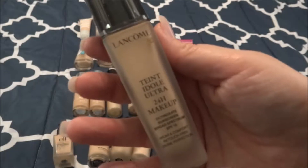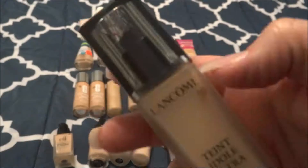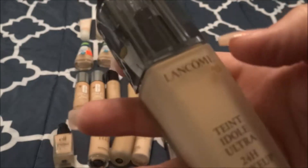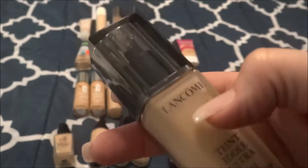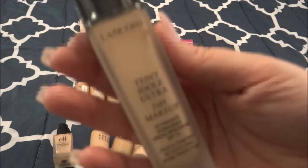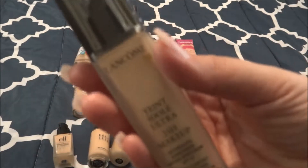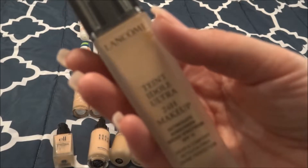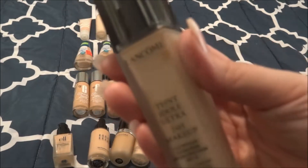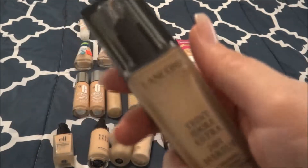Next I have the Lancome Teint Idol Ultra 24 Hour Makeup in the shade 210 Buff Neutral. I bought this when I worked at Sephora and Lancome had a really good sale for employees. The formula is supposed to be really good, so this is one I need to get used up. The color matches a little light for me, so again I might mix it — I usually mix all my foundations and very rarely wear just one. I did purchase this one.